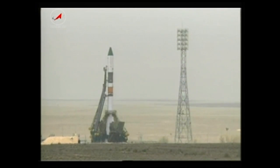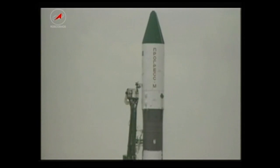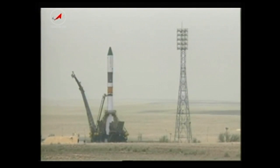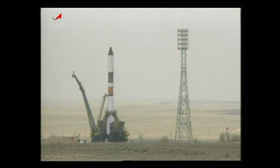One minute to launch now and the vehicle is being put on internal power. Less than 30 seconds now until launch. The auto sequence has started and the ground umbilical for the third stage and tower have separated.